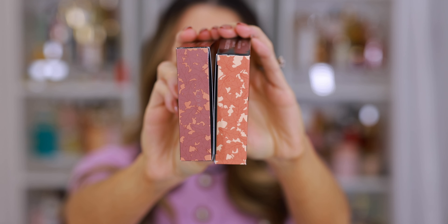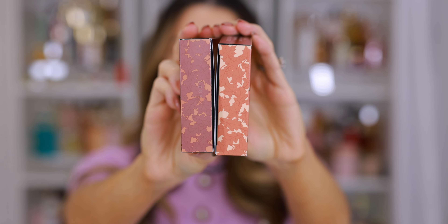Now if you watched my previous video where we discussed this collection, you kind of already know where my head is regarding the shades, but I still appreciate the details. I mean, these are beautiful compacts. It's Chanel luxury makeup — how bad can it be?